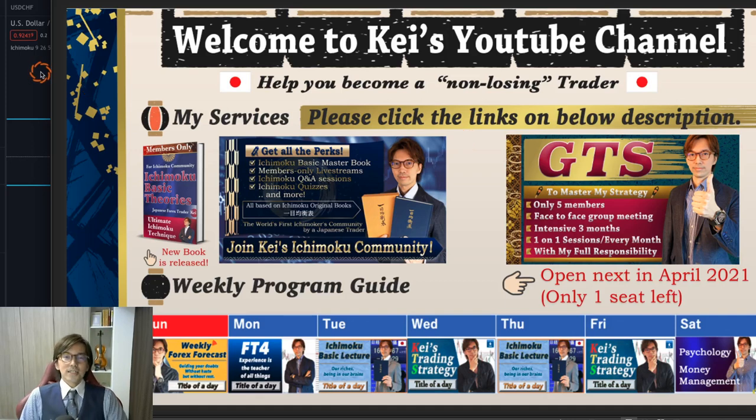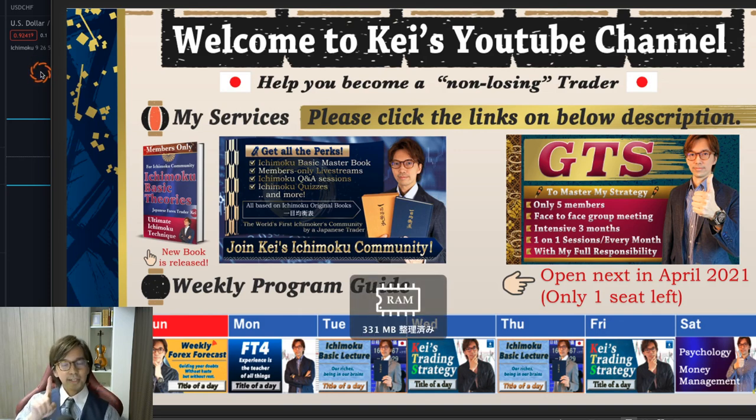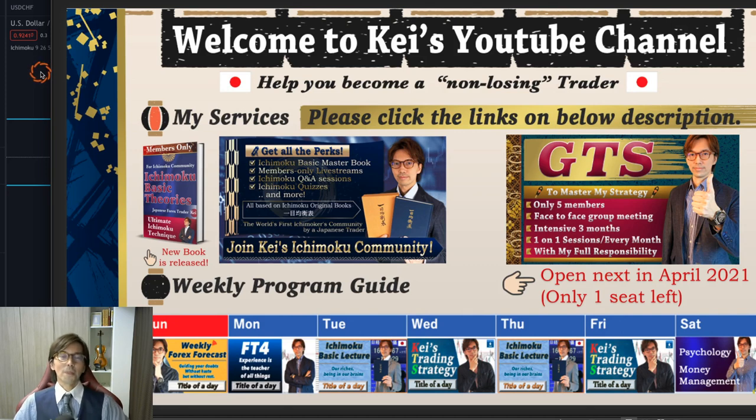I hope you enjoyed today's video. If you liked it, please press the like button, subscribe, and click the bell so you get notified when I do videos and live sessions every day on my YouTube channel. Thank you for watching until the end. Stay healthy, stay safe, and stay gold.